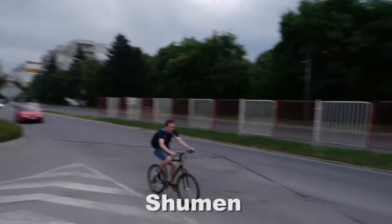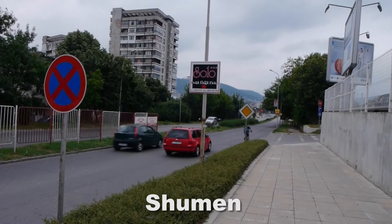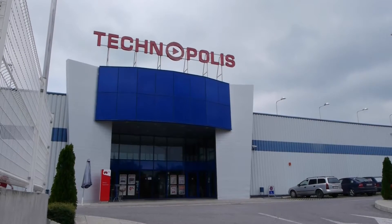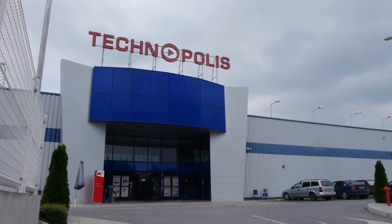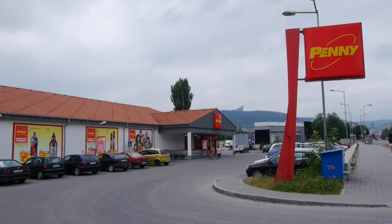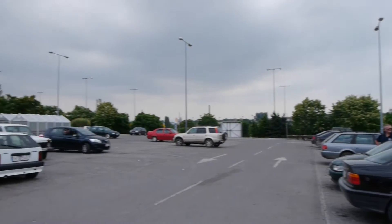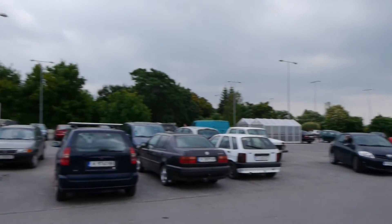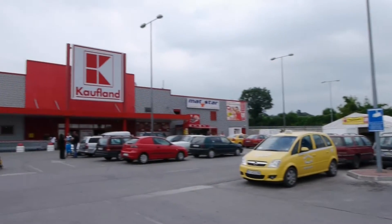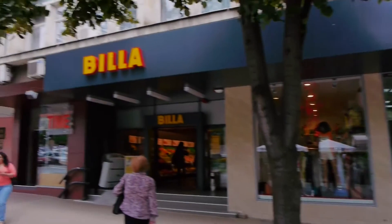Welcome to Videomap Bulgaria. This is our video for Shumen. On the way into town on the main road there are many big supermarkets — Technopolis, Penymar — and I thought there was a Villa coming up, but no, sorry, it's a Kaufland. Though there was a Villa also in the centre of town.